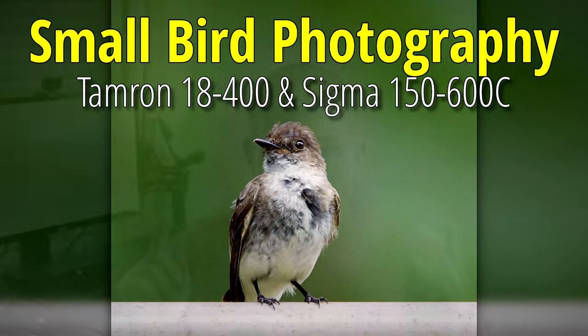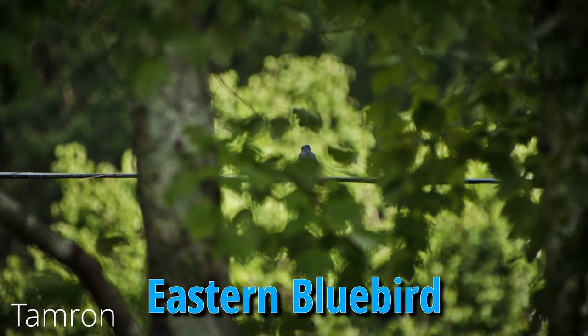Hello everyone, thanks for clicking on my video. Today I'm going after small birds with the Sigma 150-600 and the Tamron 18-400. Two very different lenses and a very difficult object to photograph — small birds. Difficult stuff, and if you've never tried it before, maybe you ought to give it a shot. No pun intended. Let's get started with the elusive Eastern Bluebird.